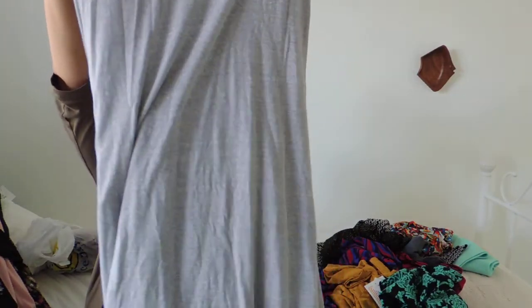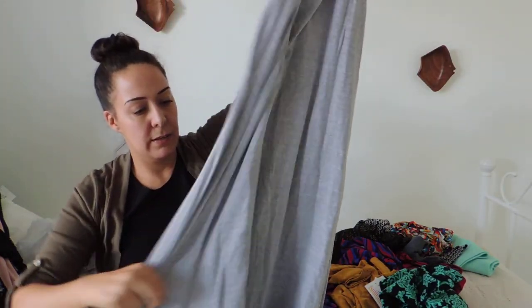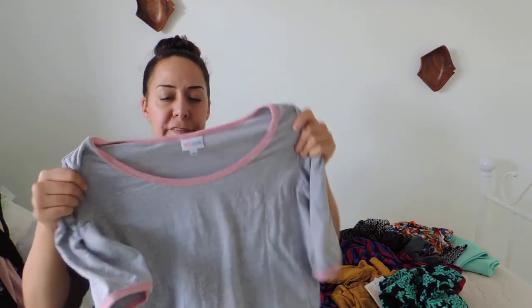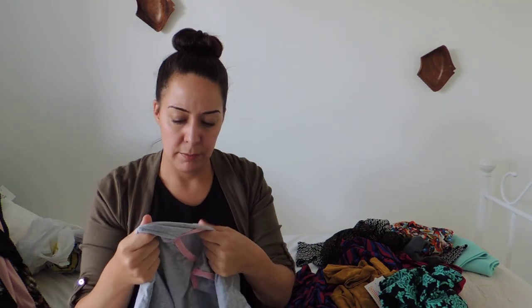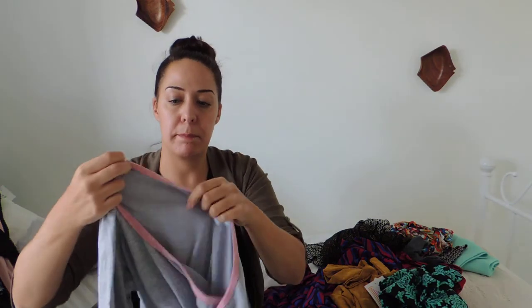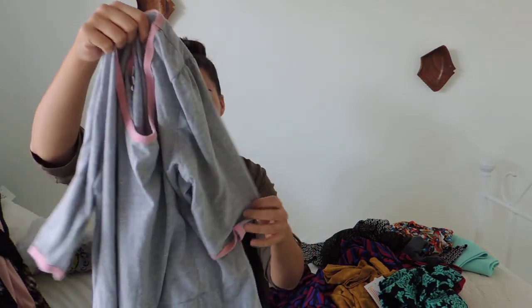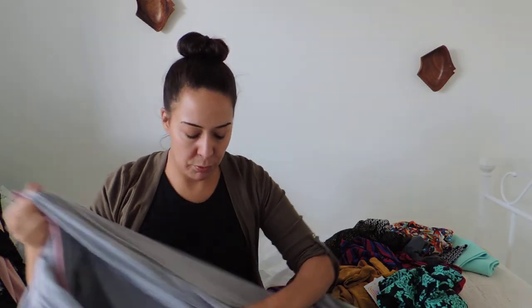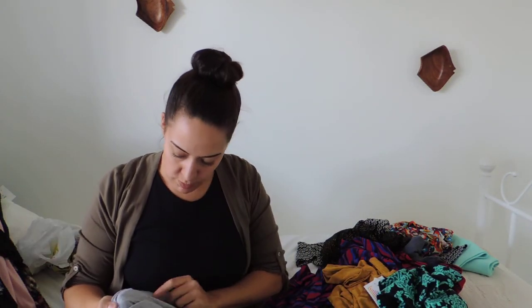This is a LuLaRoe 2X and I think this is their Anna style. A lot of consultants don't sell Anna, so it's a longer dress. It's a very soft material — probably a cotton blend — in a heathered grey with pink around the collar and sleeve openings. Not new with tags, and I feel like this one was probably washed just because it has a little bit of a texture to it.